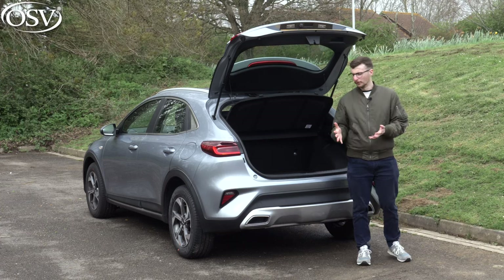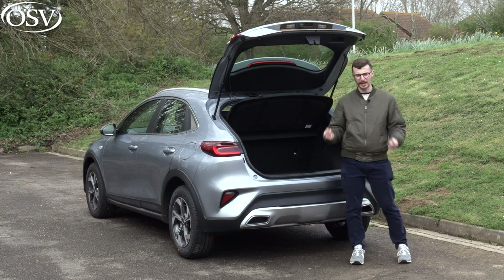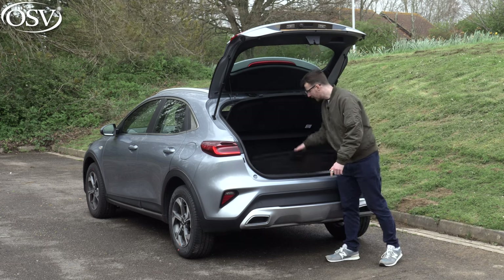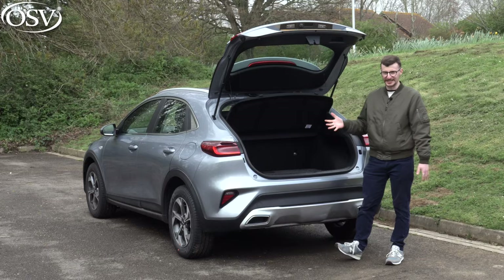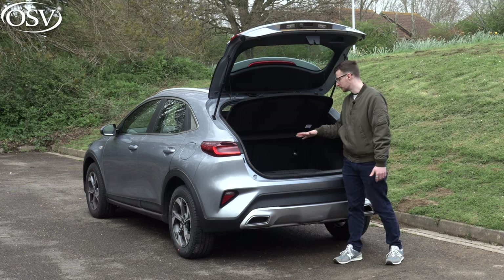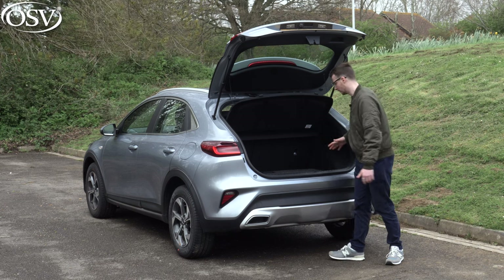That reduced plug-in hybrid boot space is the result of those bulky batteries under the floor — quite disappointing. You don't get the height-adjustable boot floor either. The adjustable floor helps to reduce the intensity of that loading lip when lugging heavy shopping bags into the back, and if you peel it up it reveals quite a generous amount of underfloor storage — perfect for lobbing your umbrella and other bits and bobs.